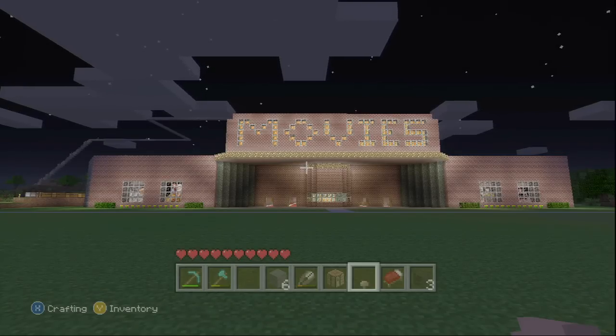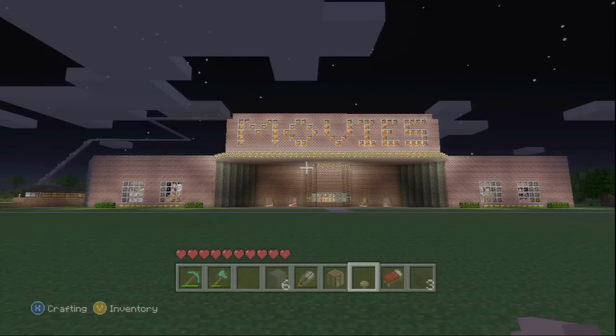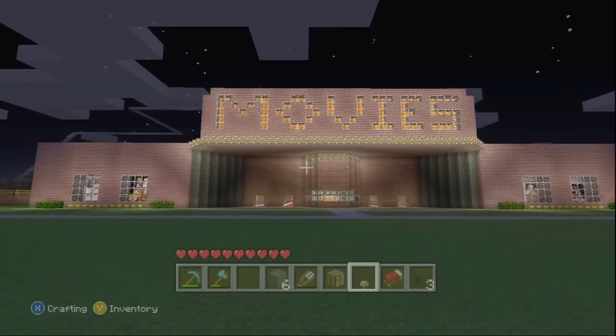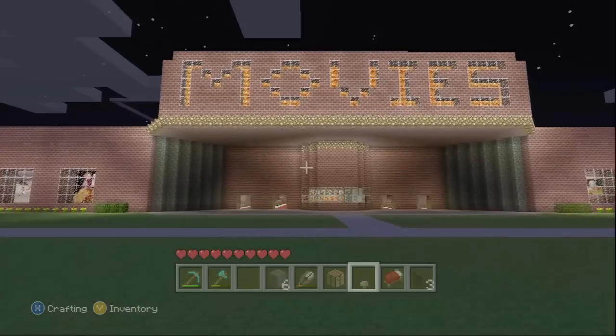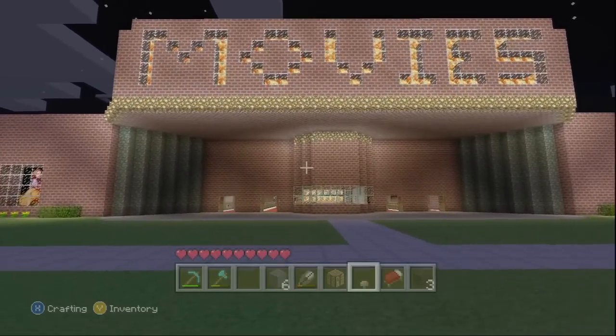What is going on, you beautiful people? I am so happy to announce that I am finally done with the movie theater. I've worked long and hard on this the past three days, and I am so happy with the way it turned out. I think it looks really, really nice, and I hope you do too. So let's go ahead and take a quick tour, let you see what I've done.